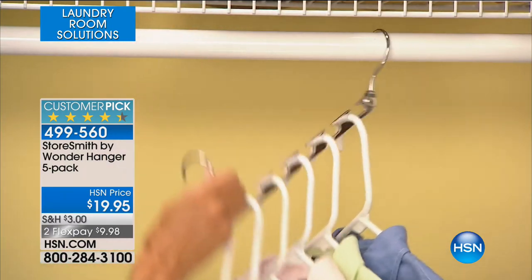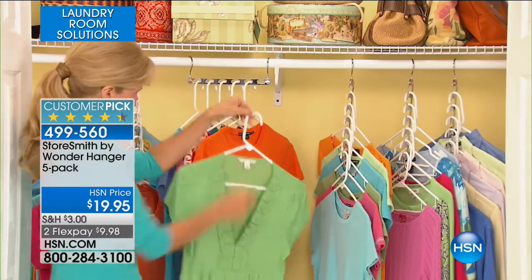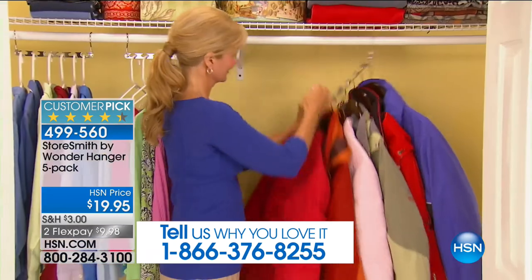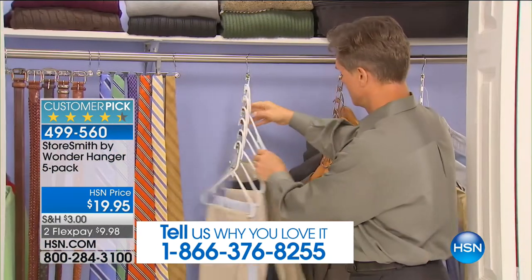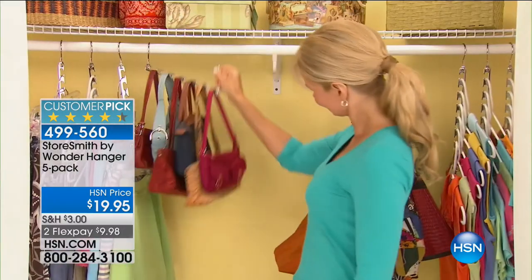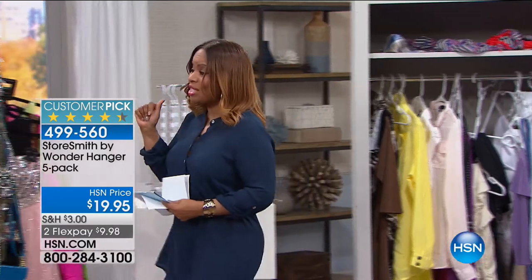It's called our Storesmith Wonder Hanger. If you own it, call us and tell us why you love it. It is a five-pack. We've got new colors. You take your ordinary closet — no transformation needed. All you do is buy this five-pack and quickly and easily transform your closet into a more organized space. Each hanger will hold at least 30 garments and accessories and it's going to at least double the space you have.